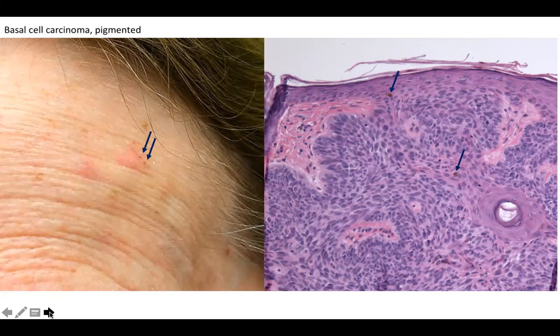Yes, this is a pigmented basal cell carcinoma, and I found it interesting because I didn't quite recognize it as such — I actually thought it was probably benign, so I'm glad that I biopsied it. Thanks for listening today.